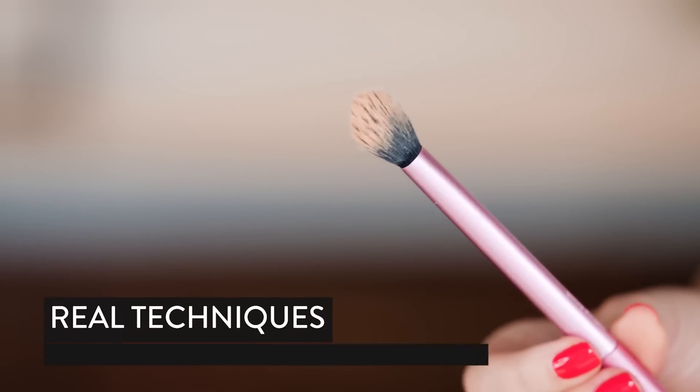This is the brush I am obsessed with. It is a setting brush — technically for powder — but there's something about the dense but fluffy nature about it that really, really works. I just have a little foundation in a lid. We're going to go in and just kind of initially go over the areas that I want coverage. My goal is to keep most of the skin bare.